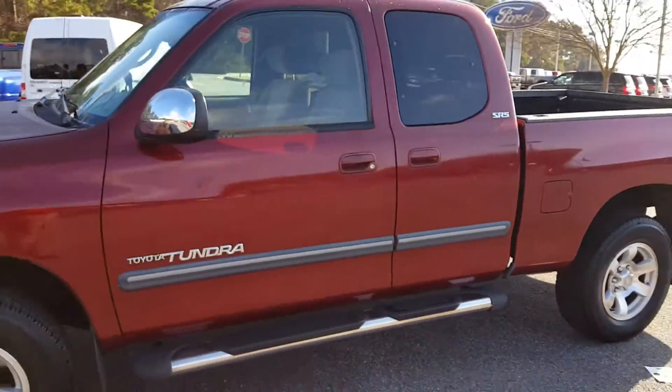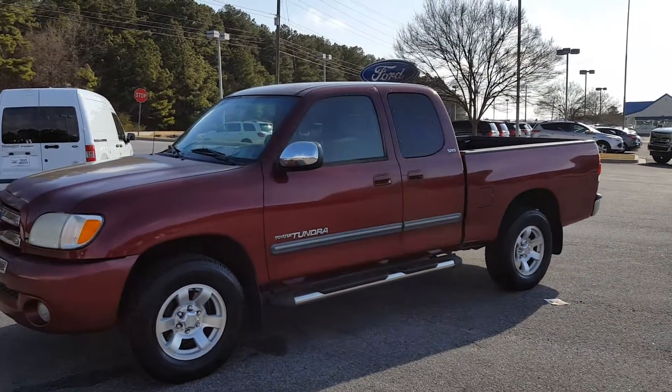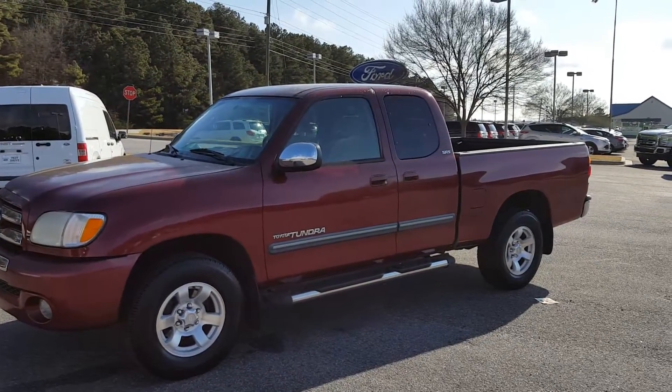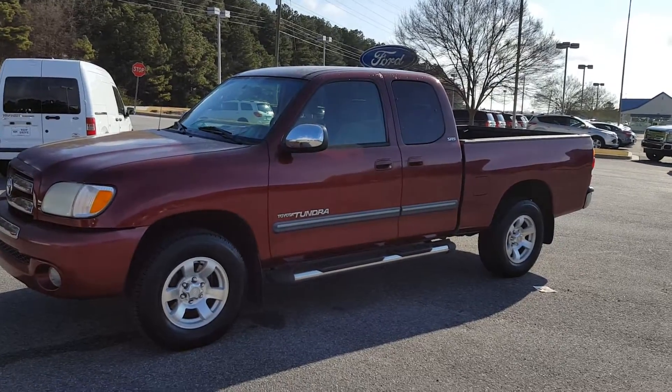Six, seven, eight, nine, one, zero, seven, five, three, one — give me a call, Nathan at Loganville Ford. Don't miss out on a great opportunity on this real nice 2003 Toyota Tundra for only $6,850. Call me now before you miss out on this great value.